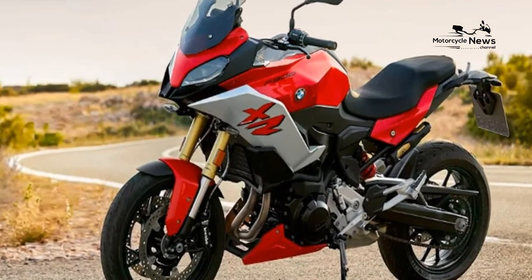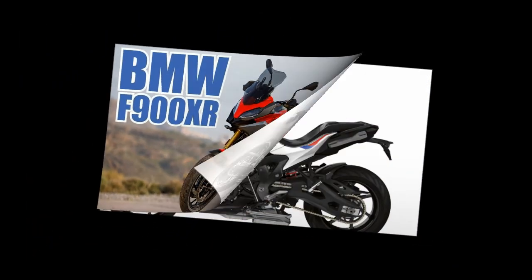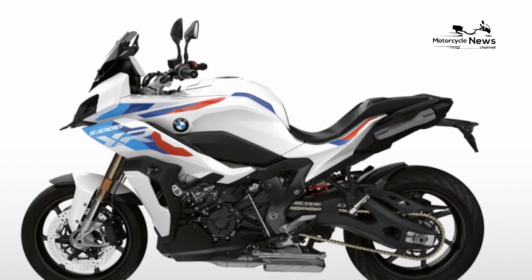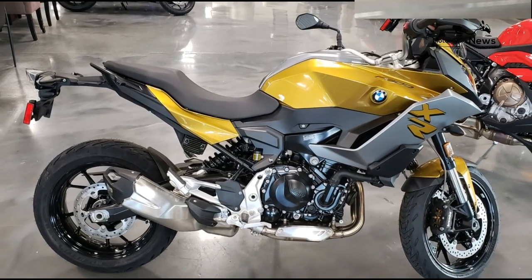Throttle response in rain mode is super smooth; there's a tiny off-on step in road mode, but you get used to it within a few miles. Get the riding modes pro option and the extra dynamic mode gives more direct response but brings a snatchy action too.